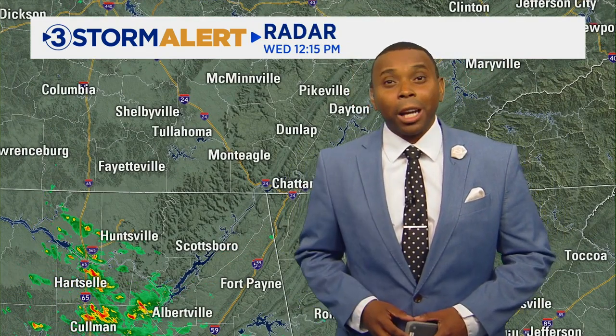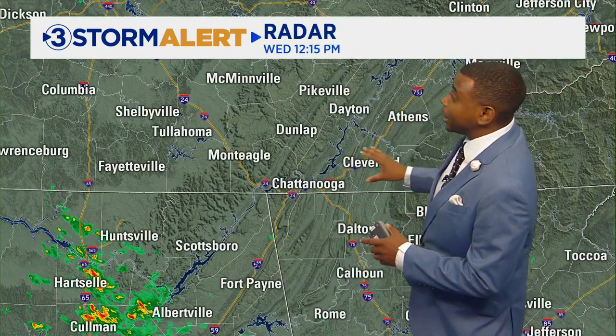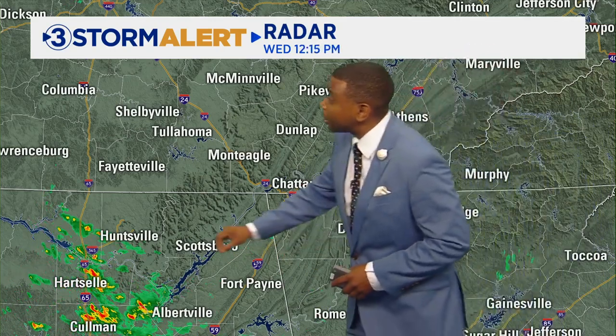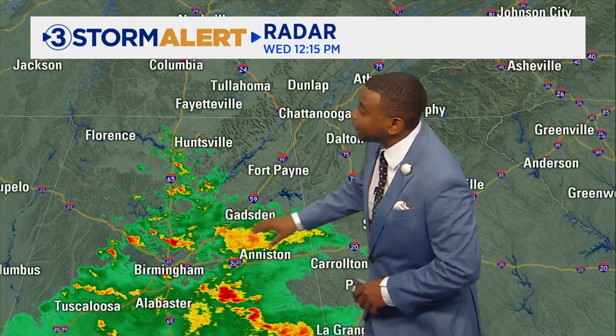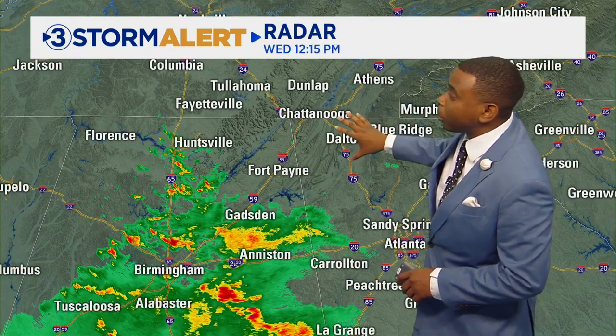Let's switch right over to the radar and let me show you where the rain is now, because again for most of us here in the Tennessee Valley, we're looking at dry and quiet conditions. But just off to our south and west, notice from Huntsville down towards Coleman, Alabama, you're starting to see some of that rain developing — and there's more where that came from down to the south, stretching down towards Gadsden, Birmingham, right along that 59 corridor, and notice how it's drifting to the north and east.